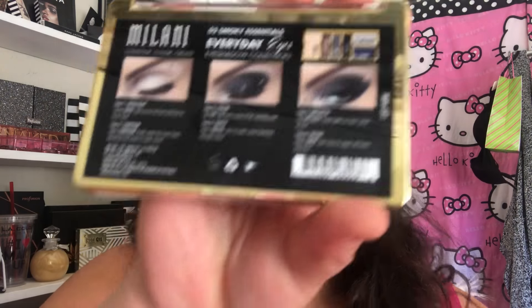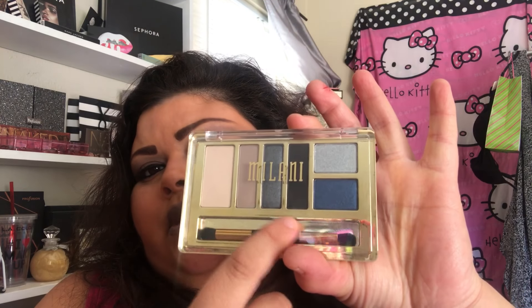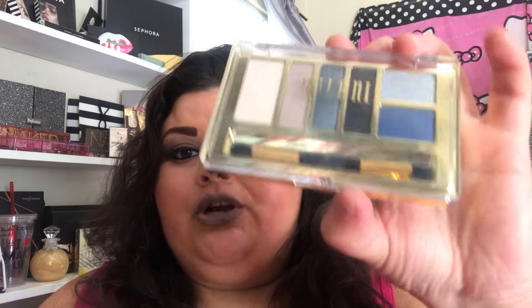I was dying to try this — it's by Milani and it is the Three Step palette. I was really loving it — it's got like a natural tone and a dark tone. They have like three different palettes but I really wanted to try this one. There's a natural one too that I really want to get pretty soon.